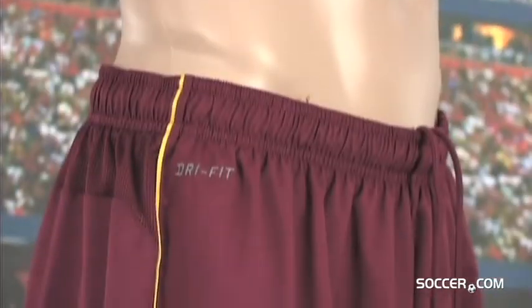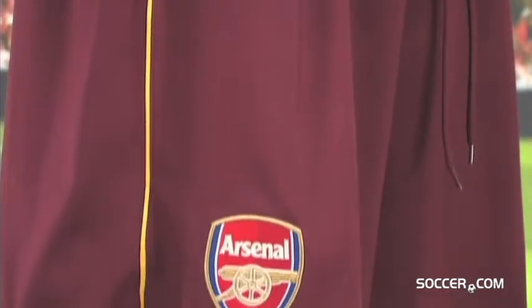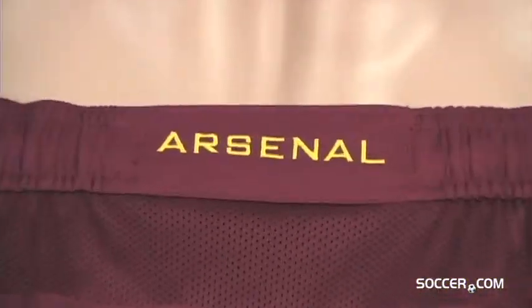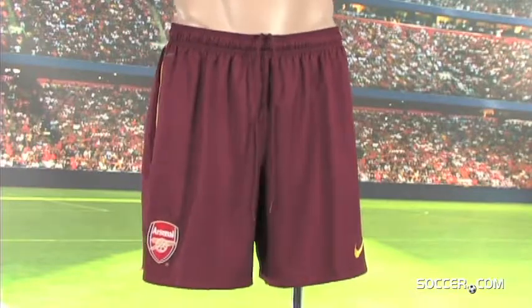This lightweight short is secured with an elastic waist and inner draw cord. Made of 100% polyester, this short has an 8 inch inseam, an embroidered Arsenal team badge and an embroidered Nike swoosh. Support the Gunners with the official Arsenal Away short, available now at Soccer.com.